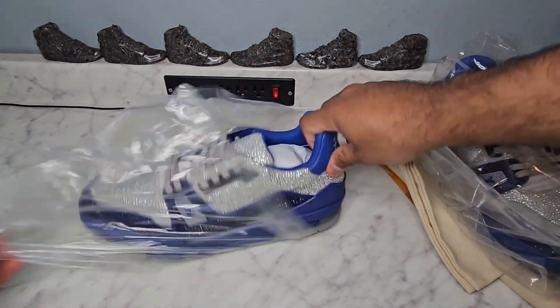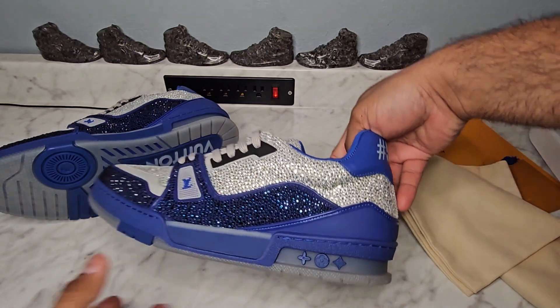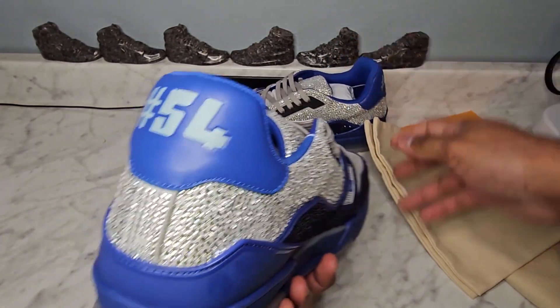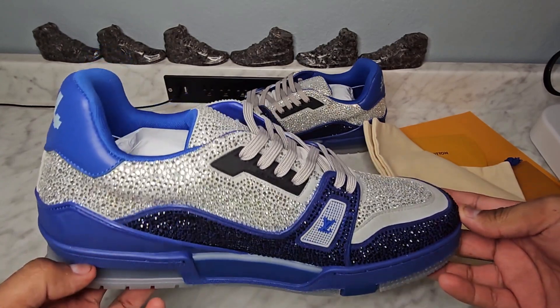If you thought the box looked really good, take a look at these shoes — these things are definitely wild. Lots of crystals, and the overall quality is amazing. They feel really really good; they don't feel like some cheap reps or mid-grade shoes, whatever you want to call them. These things are legit.